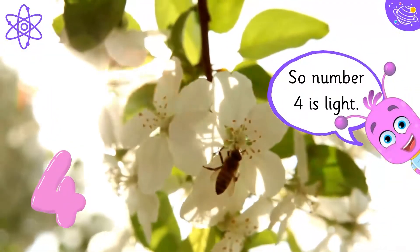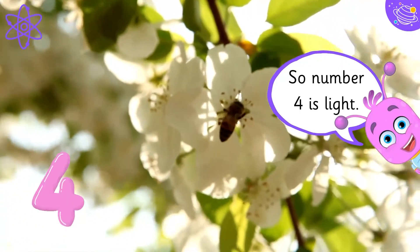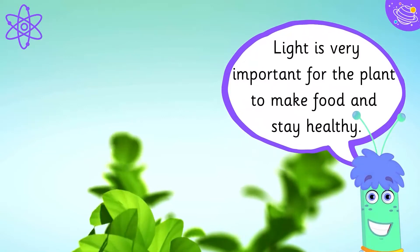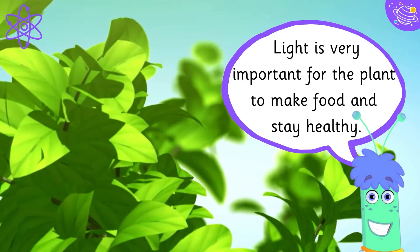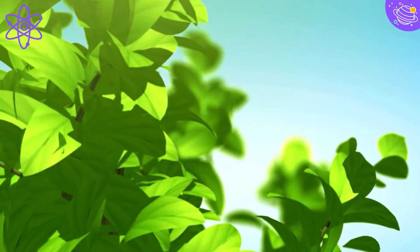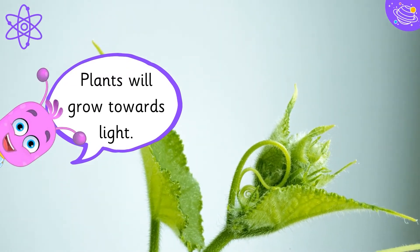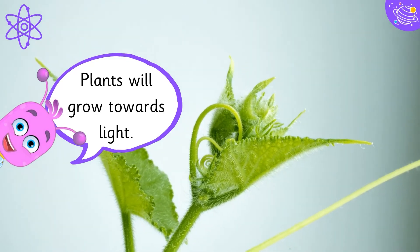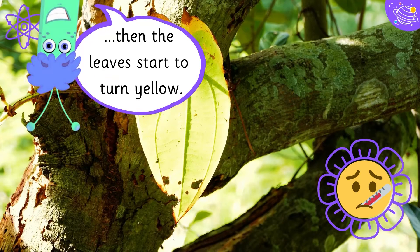So number four is light. Light is very important for the plant to make food and stay healthy. Plants will grow towards light. If a plant doesn't have enough sun, it can grow tall and thin.